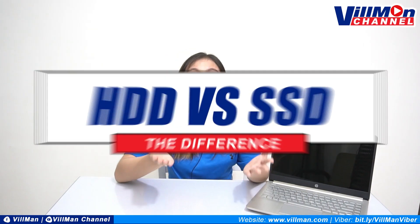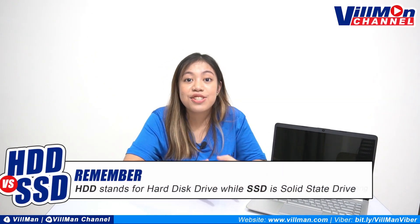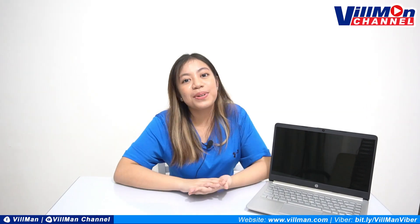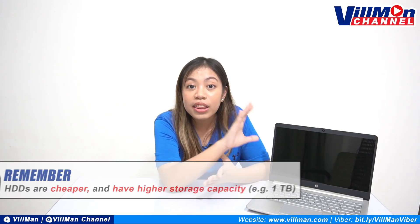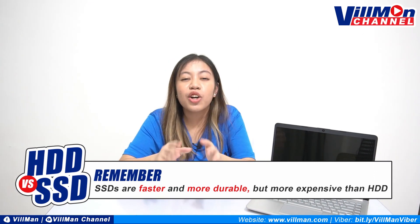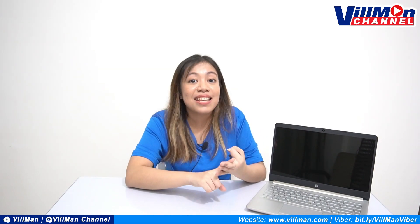Speaking of HDD and SSD, pag-usapan natin ang difference nila briefly, just so we have an idea kung ano nga ba ang pinagkaiba nila. HDD is hard disk drive. SSD naman ay solid state drive. Technically, pareho lang sila ng job, which includes booting your system, storing your applications and files. Usually, ang HDD ay mas mura at mas malalaki ang storage capacity — kaya minsan nakikita natin 1TB HDD. Pero ang SSD naman ay mas mabilis at mas matibay, pero medyo mas expensive compared sa HDD. So it all boils down to your budget, your personal preference, and yung mga tasks na ginagawa mo.